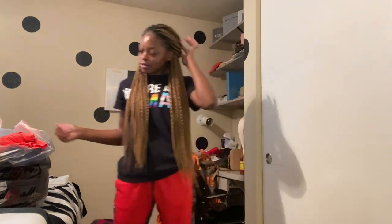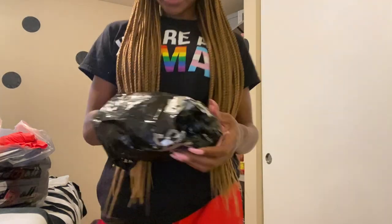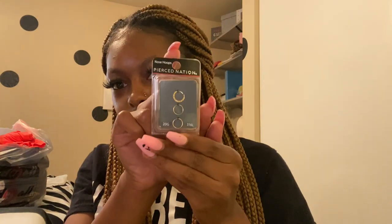The first thing I'm gonna show y'all is my jewelry I got from Spencer's. I got these nose rings — I don't really wear hoops like that but I want to try to get into them. These nose rings right here were 12.99, kind of expensive for three, but they're still cute though.